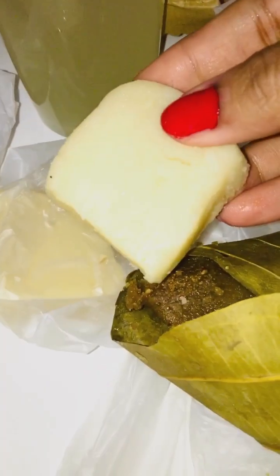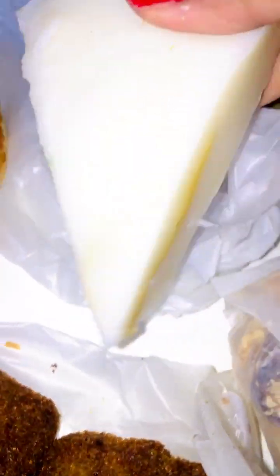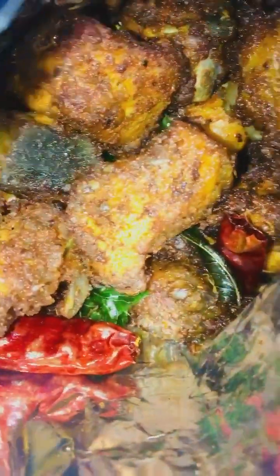And lime juice for today. Milk Peda - this is a nice milk sweet dessert. Good variety that we get. It's a little jelly belly one. We have got some chicken fry, as you guys can see.